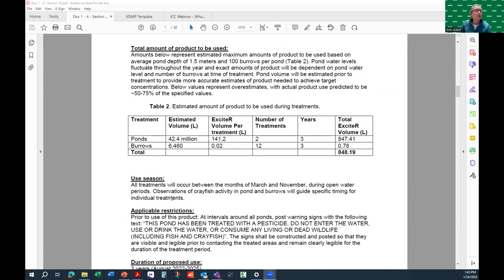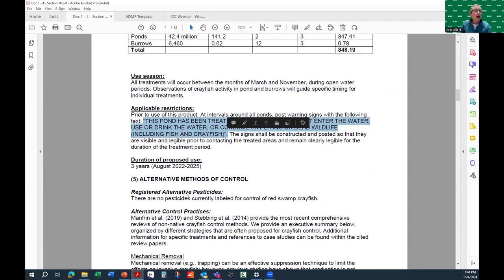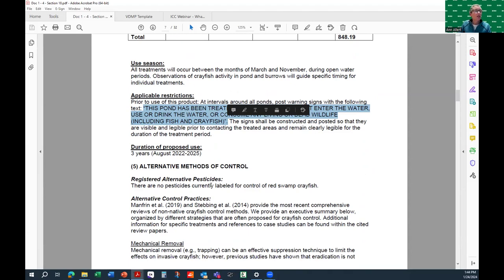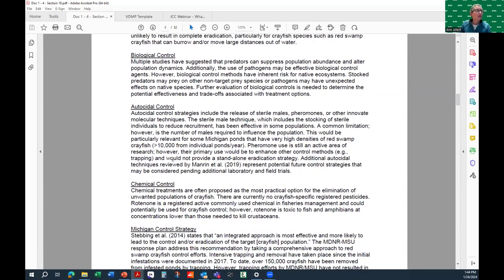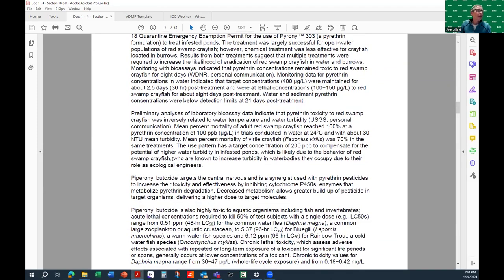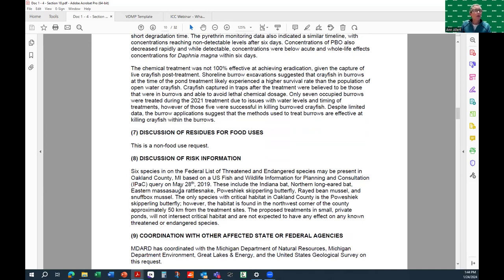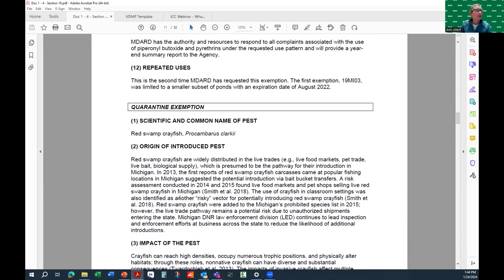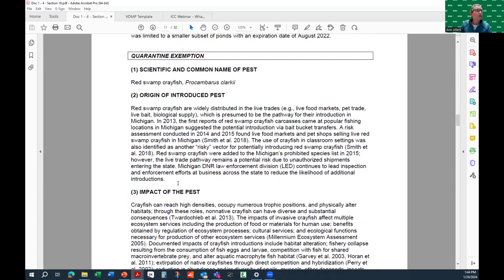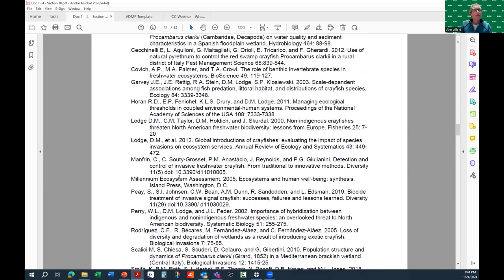Any case studies for pesticide use were included. We discussed risk information, how we coordinated, and confirmed the registrant's awareness of the request. For our quarantine exemption, we identified the pest, where the pest was thought to be introduced from, and the impact of the pest. We included a letter from the pesticide registrant confirming their support and awareness that we were making this request. We had a short list of references.